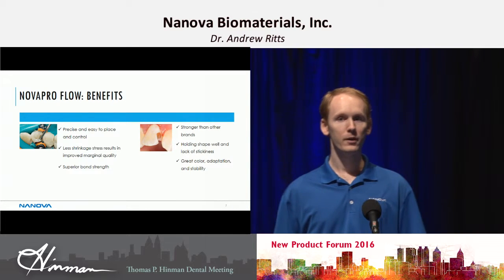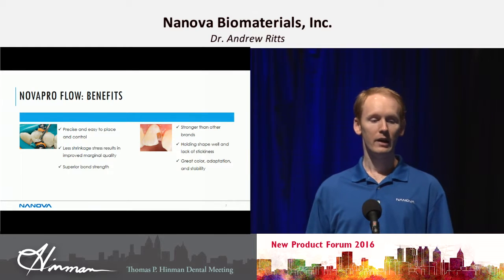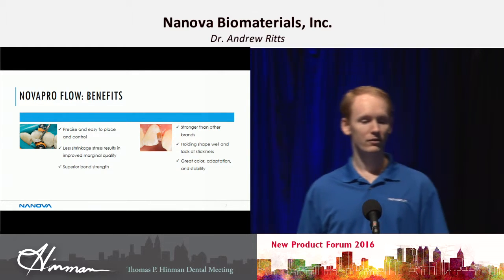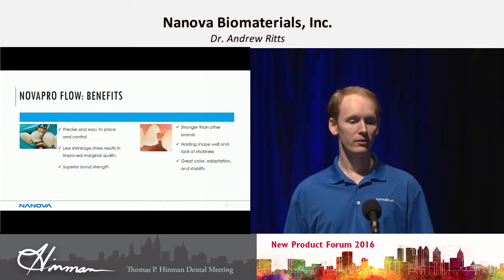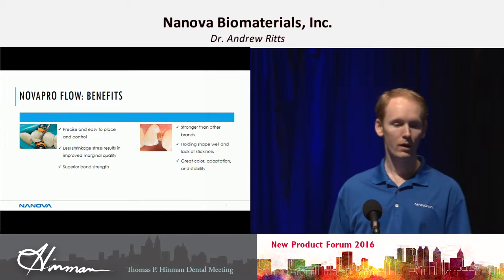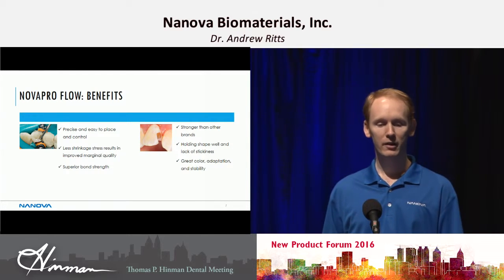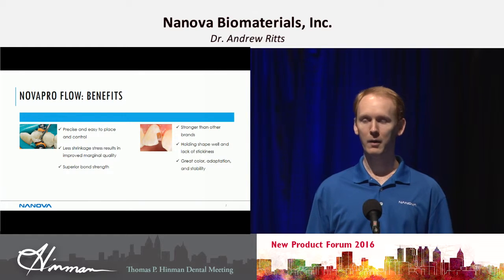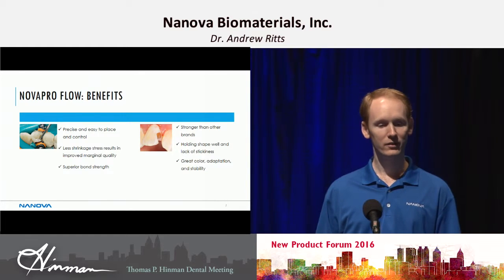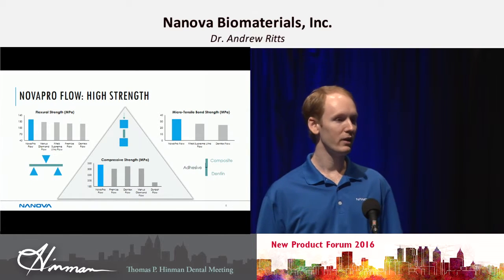For our NovaPro Flow, we also have a flowable composite using the same nanofiber technology. It's easy to place and control. We have less shrinkage stress, which results in improved marginal quality and superior bond strength. It's stronger than many of the other brands — in fact, our flowable ends up being as strong as some other brands' universal composites. It's good at holding shape well, lacks stickiness, and has great color adaptation.